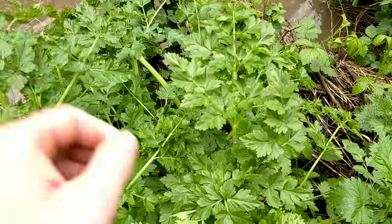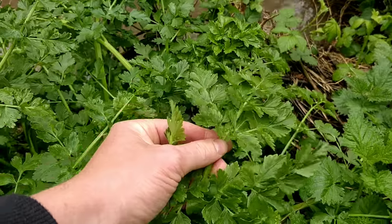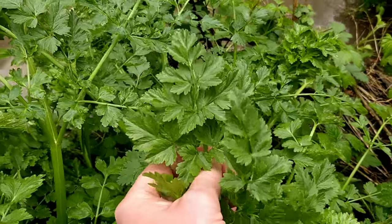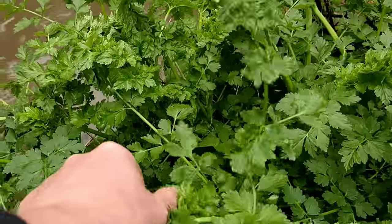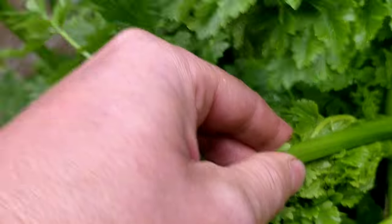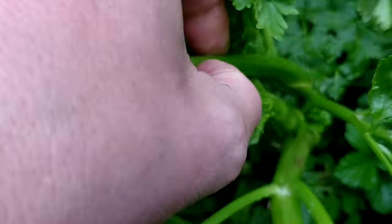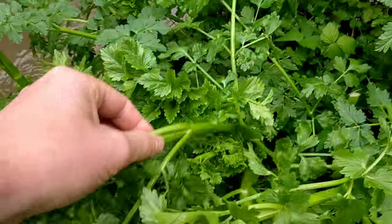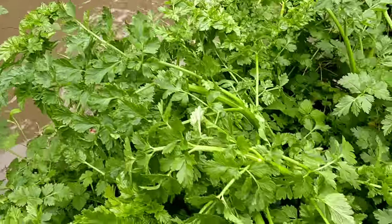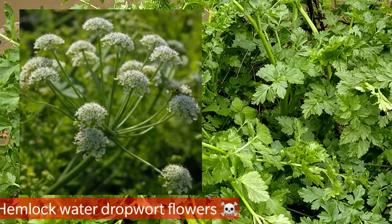You'll see the leaves are a bit fern-like and they're pinnate, which means divided, and each section of the leaf takes on a triangular shape. The stems are hairless and completely smooth and they have ridges running up and down the stem. The main central stems are hollow and these will grow to around five or six foot in the summer, and they'll have umbels of small white flowers.